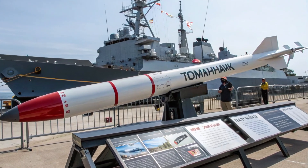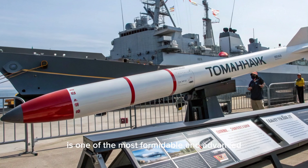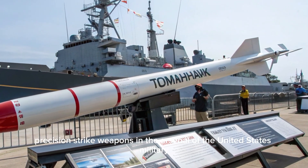Welcome to my YouTube channel. The 2025 Tomahawk cruise missile stands as one of the most formidable and advanced long-range precision strike weapons in the arsenal of the United States military.